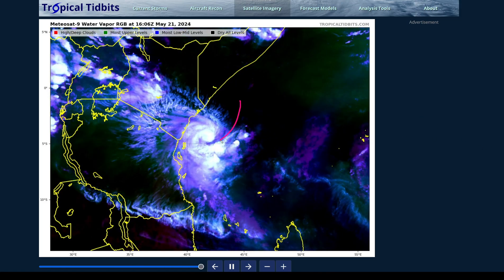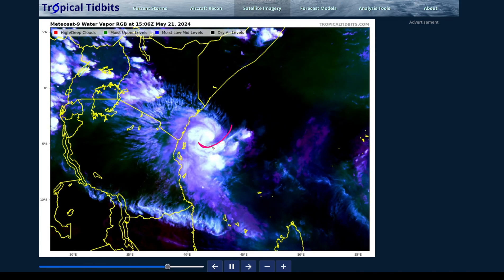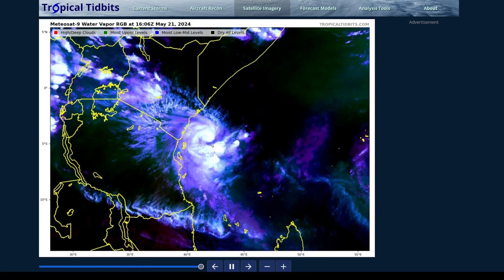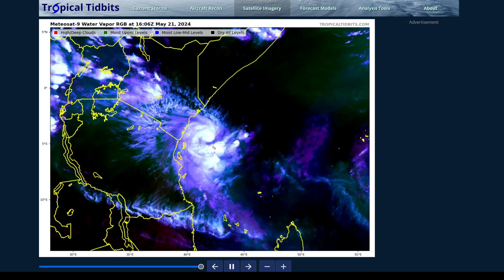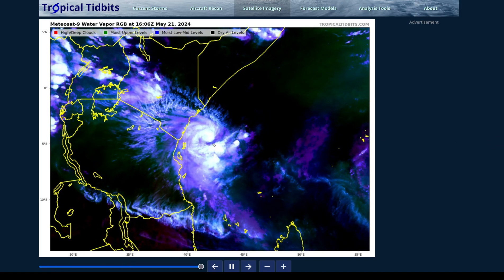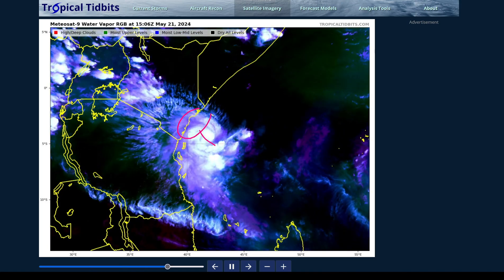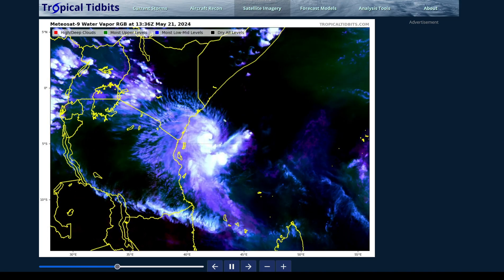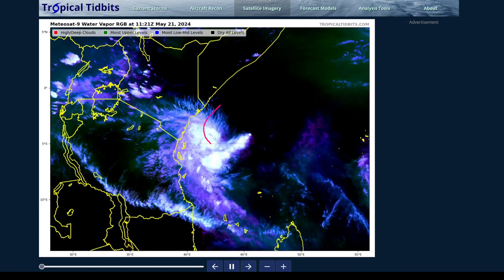Hopefully we can get more of the dry air from the north and east punched into the storm's core. There appears to be a drier slot south of the eye, but it hasn't been successful getting into the center so far. As long as the core remains fairly well-built, the system should continue a more westerly component of movement, meaning it could get very close to the coastline of Kenya and we could potentially see a landfall. If it weakens first, the system could recurve just offshore instead.